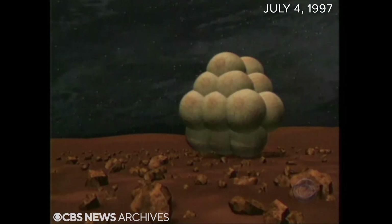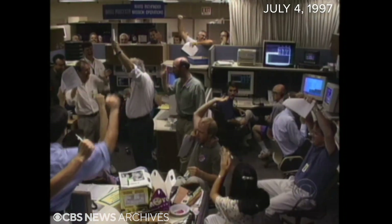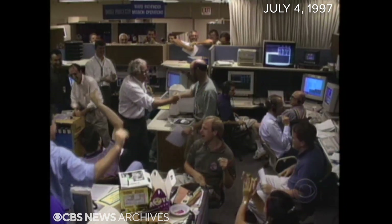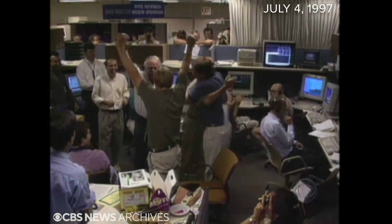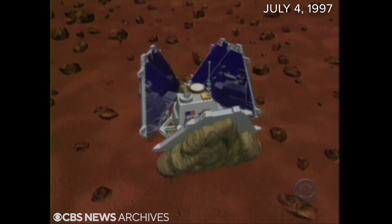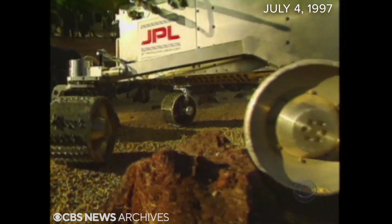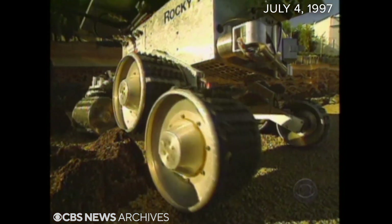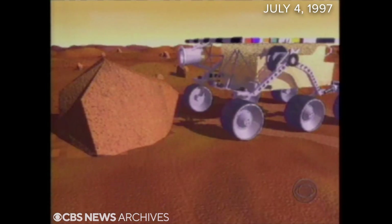A picture-perfect landing and then more good news. We have confirmed that the spacecraft has now completed petal deployment. Stay tuned for more excitement from Mars Pathfinder. As planned, the Pathfinder opened its petals to reveal the heart of the mission — the Sojourner, a microwave oven-sized rover with six-wheel drive, a solar-powered geology lab on wheels, complete with lasers and a rock-sniffing X-ray spectrometer and cameras.